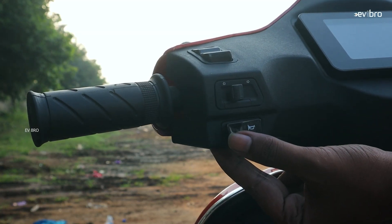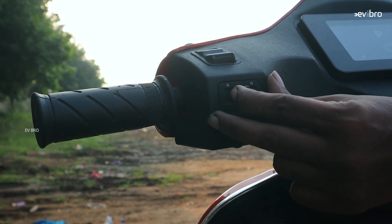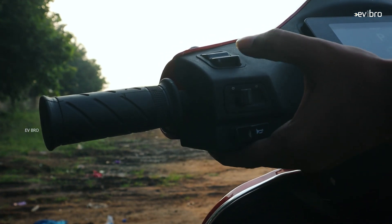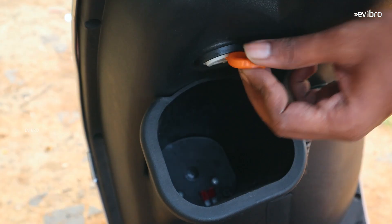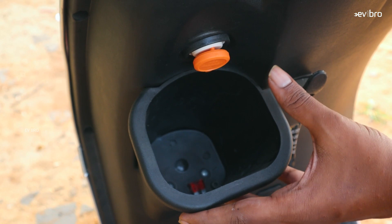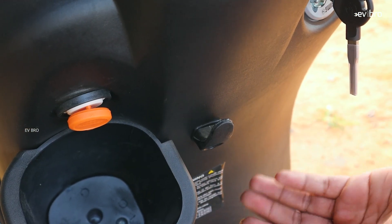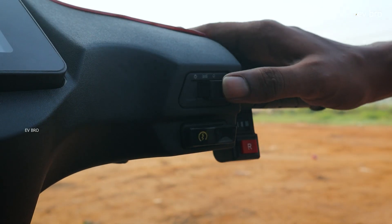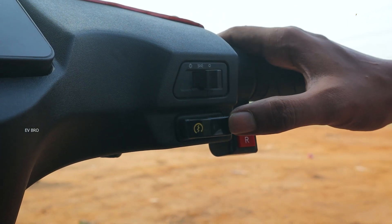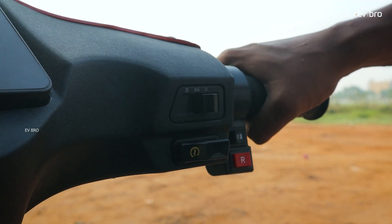These are the switches for the Battery Story electric scooter: horn, turn light indicators, and light switches. There is a USB port for mobile charging and a front boot space where you can keep a bottle or mobile phone, plus a hook for luggage. On the other side, you have high beam/low beam switches, power button, reverse mode, three riding modes, and the brake switch.